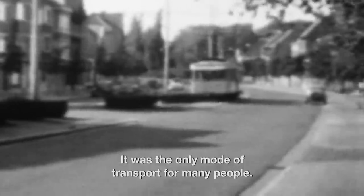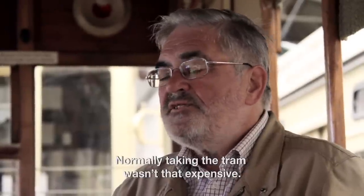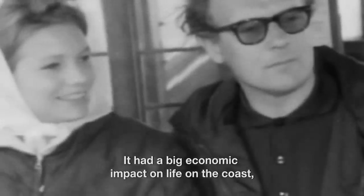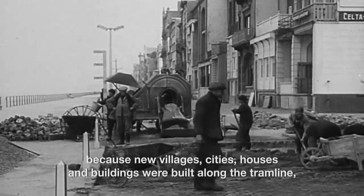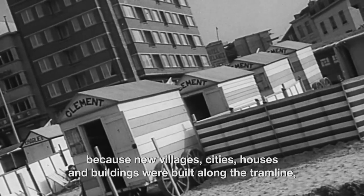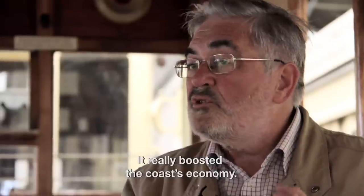For a lot of people, the tram was the only mode of transport — most people didn't have a car. Some trams had first class seats and second class seats, with first class being more expensive, but normally taking the tram was not too expensive. The tram made the coast. It had a very big impact on economic life here, because along this tram line came new villages and cities, new houses, new buildings, and new tram stops. So it really boosted the economy of the coast.